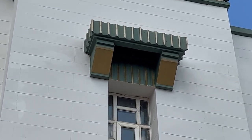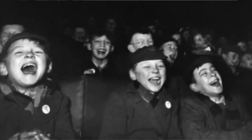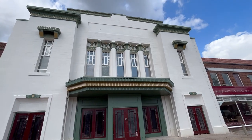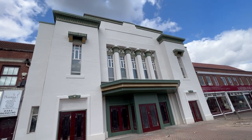Built during the challenging times of the Great Depression, this magnificent structure stood as a symbol of hope and resilience. It must have instilled a sense of pride and joy within the community. Despite the hardships they faced, the Pyramid Cinema became a beacon of optimism. It offered an escape from the harsh realities of life and brought people together in shared experiences of laughter, tears and entertainment. Its presence in Sale undoubtedly uplifted spirits and fostered a sense of unity among its residents.